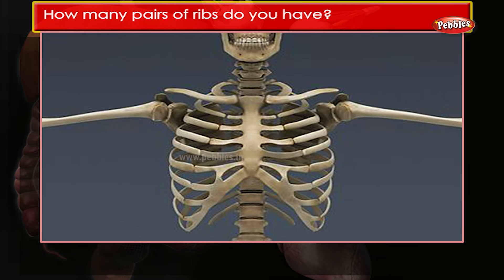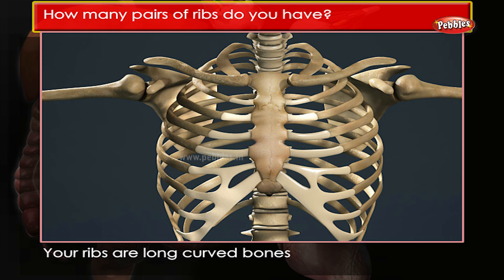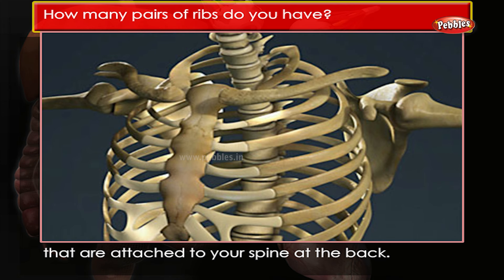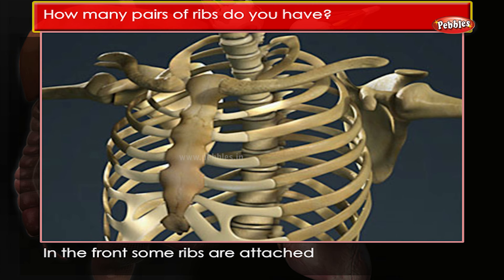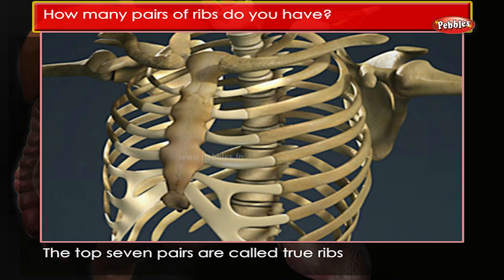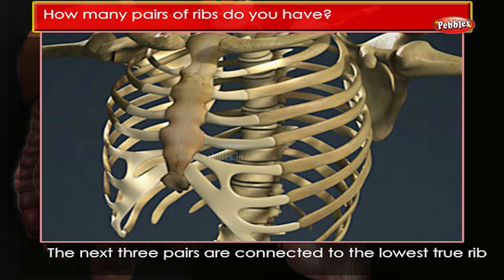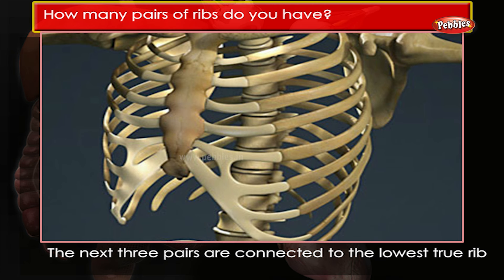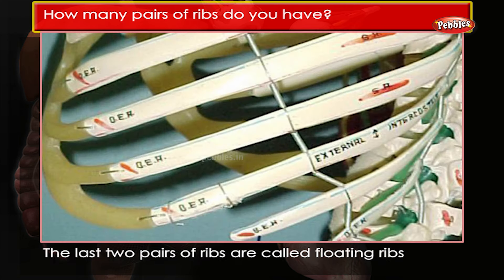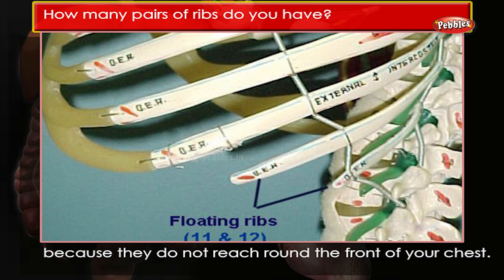How many pairs of ribs do you have? Most people have 12 pairs of ribs. Your ribs are long curved bones that are attached to your spine at the back. In the front, some ribs are attached to your breast bone by cartilage. The top 7 pairs are called true ribs because they are attached to your breast bone. The next 3 pairs are connected to the lowest true rib by cartilage and are called false ribs. The last 2 pairs of ribs are called floating ribs because they do not reach round the front of your chest.